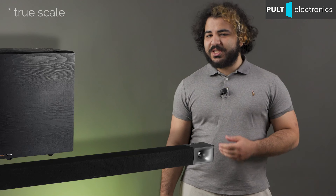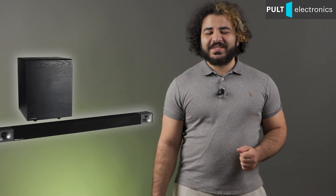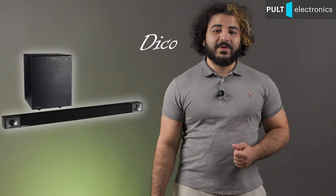Today we have a really cool soundbar — nothing unnecessary and no premium touches, but maximum power and maximum sound quality, which are only possible at this size and price. This is the Klipsch Cinema 800. Hello everyone, this is Pult Electronics and me, Deco. Let's go!